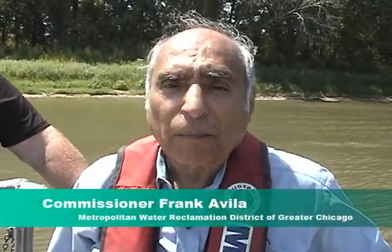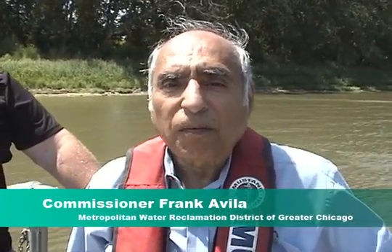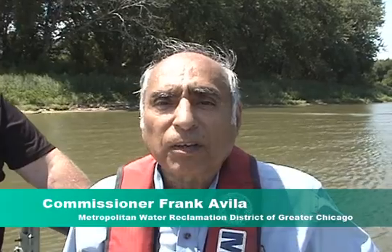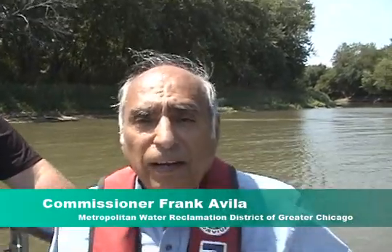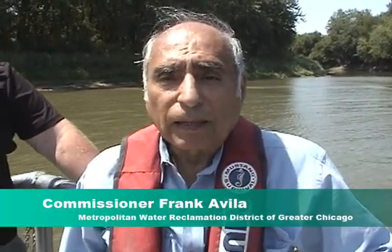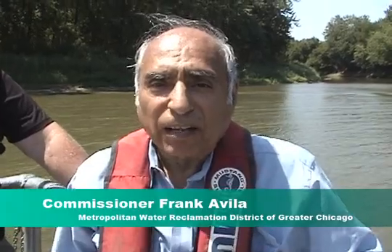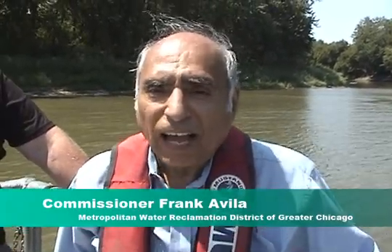My name is Commissioner Frank Avila, and today is Wednesday, August 1st, 2012, and I'm with the Illinois Natural History Survey. We're up here on the Illinois River at Havana, Illinois, and we're out on a boat looking at the Asian carp. Yes, there are Asian carp in the Illinois River, and yes, the Asian carp are up outside of our locks in Lockport.